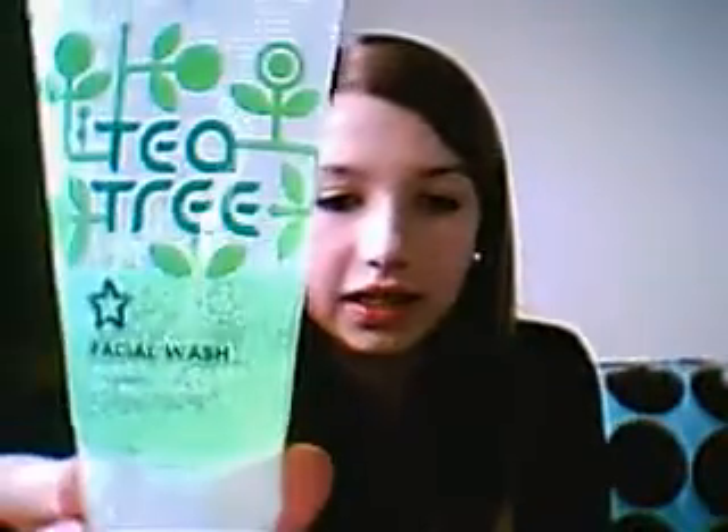Another one is a facial wash by Tea Tree. Directions for use: work into a lather with warm water and massage onto wet face. Rinse thoroughly and pat dry with a towel. Use regularly morning and evening. And it's been approved by Superdrug Skin Care Specialist. That is really good, and after you've used it your face just feels really, really clean. So I really like that.